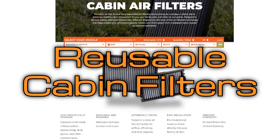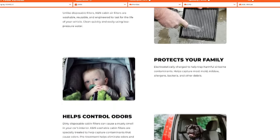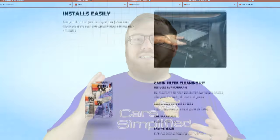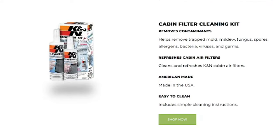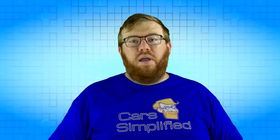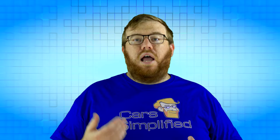Reusable filters are new to cabin filters but have been used for engine air filters for a long time. While all other air filters are thrown away at the end of their service life, these filters can be cleaned out and used again. While this doesn't put an end to your cabin filter related expenses due to the cleaner spray required to keep it fresh, it may have some long-term cost savings and definitely reduces how many filters you end up throwing away. The downsides are that they can't have activated carbon in them, and you have to wait for the filter to dry naturally for about half an hour after cleaning it.